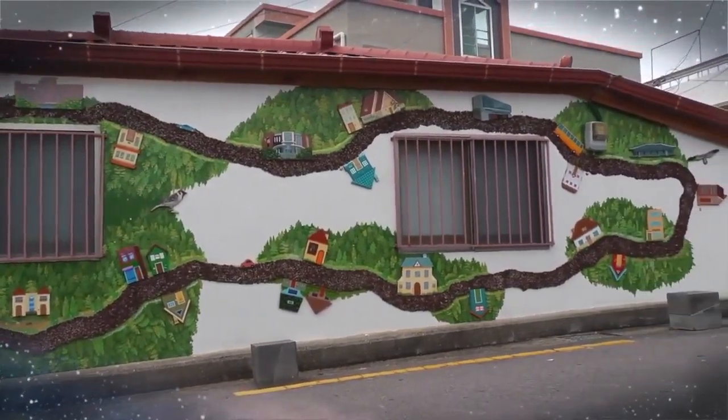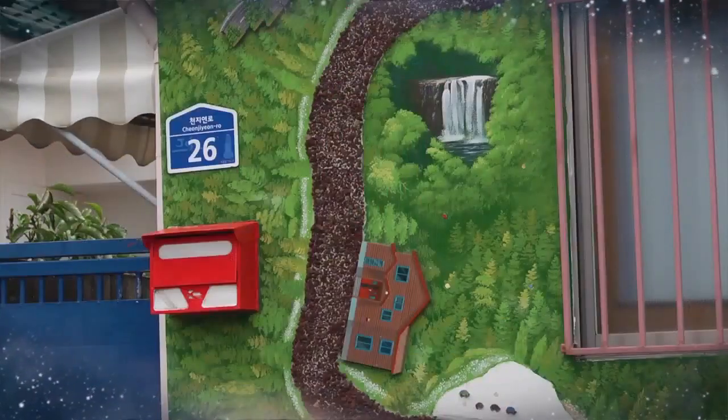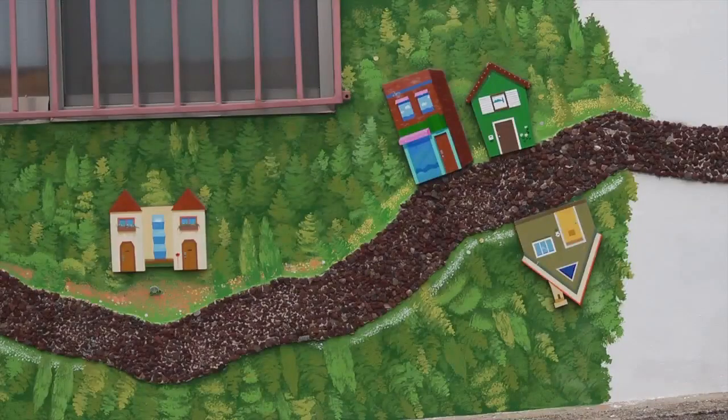This house with its whole exterior wall decorated as a guide to the Utopia Road is artwork number 17, Taking a Walk. Between two barred windows, this fun artwork is like a map of the village painted on a white wall.